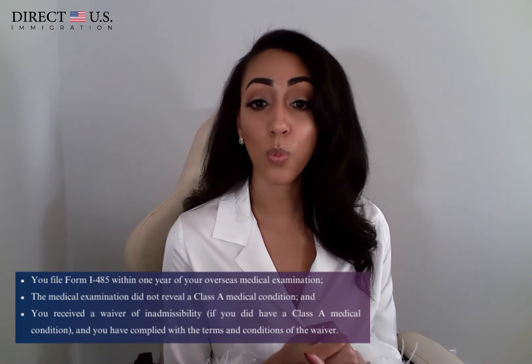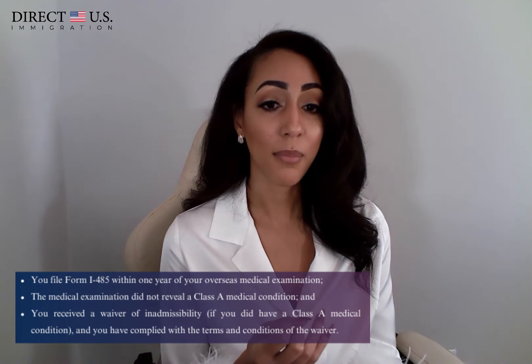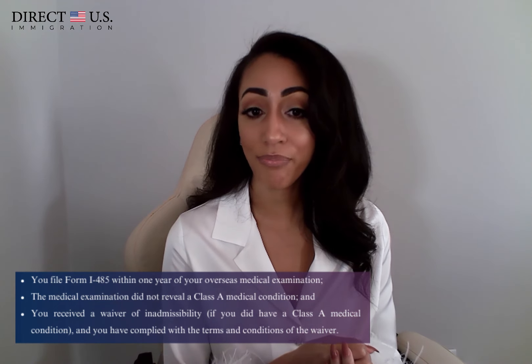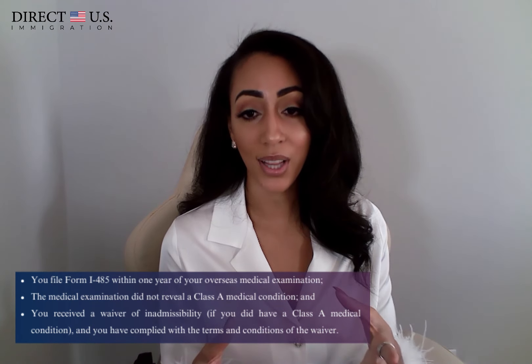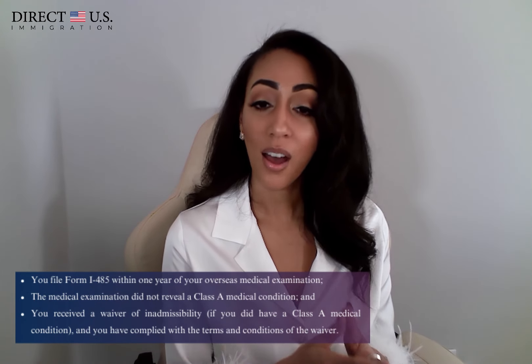You file Form I-485 within one year of your overseas medical examination. The medical examination did not reveal any Class A medical condition, and you received a waiver of inadmissibility if you did have a Class A medical condition, and you have complied with the terms and conditions of the waiver.